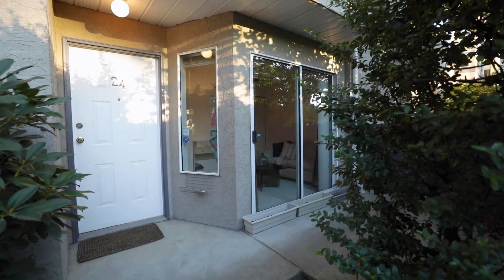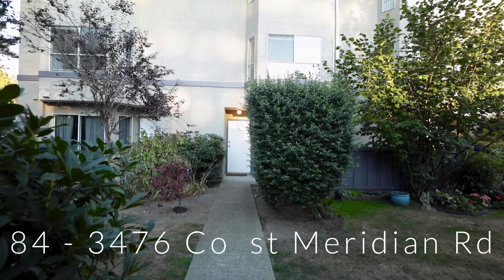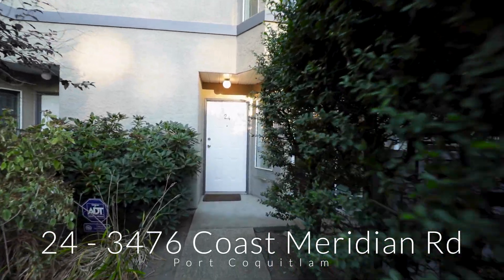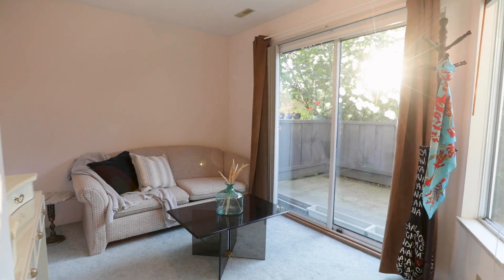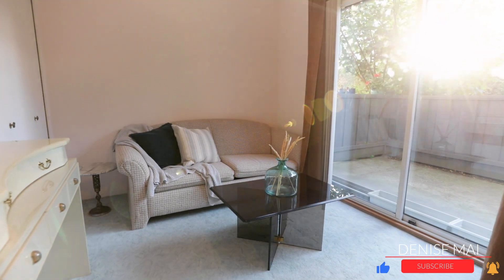Welcome to Unit 24, 3476 Coast Meridian Road. This townhouse is located in a prime location — right next to popular Minnekhada Middle School and Hyde Creek Recreation Center. You're only steps to your bus stop, supermarkets, shops, a direct bus to Coquitlam Mall, Costco, Walmart, and more.